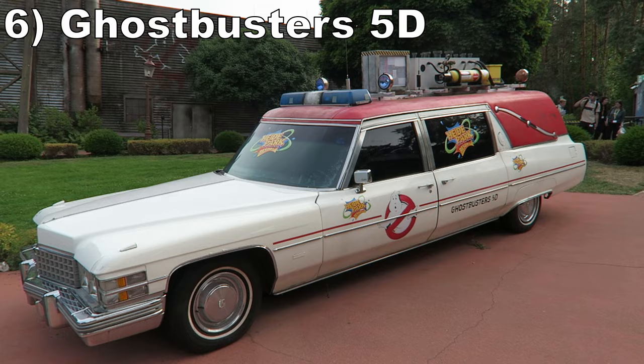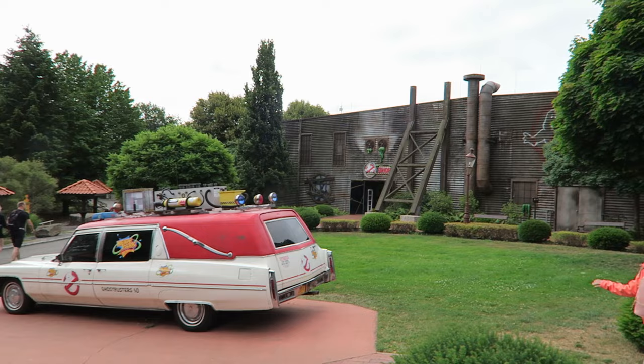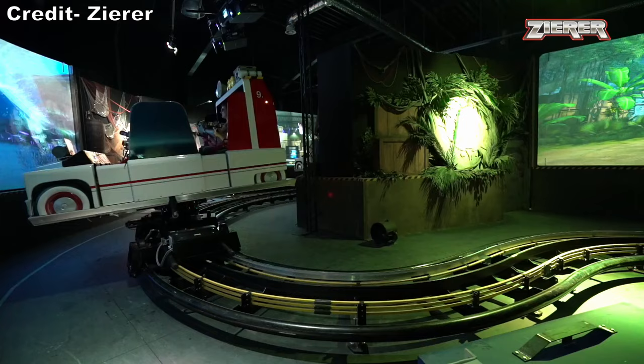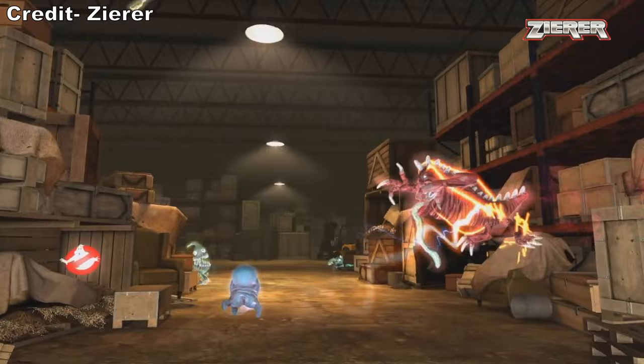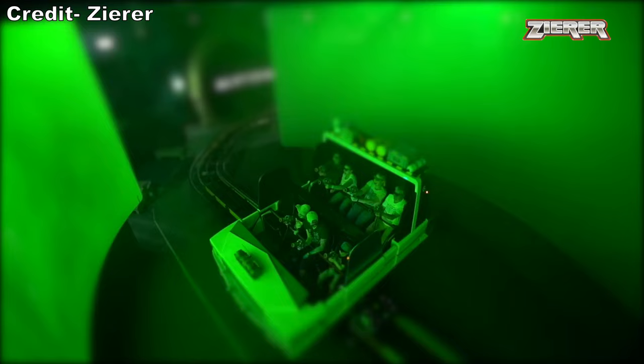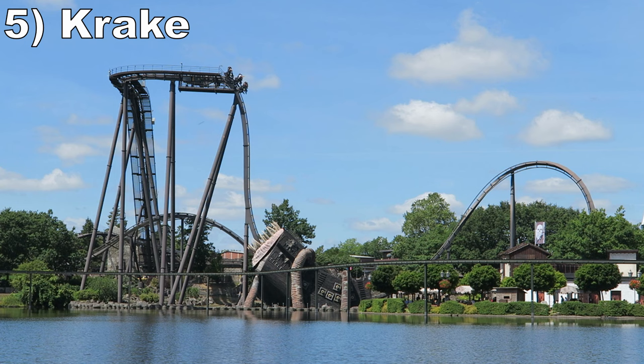#6 Ghostbusters 5D — I'm a huge Ghostbusters fan, so the music and theme really gets me amped up. Using this IP for a shooting dark ride is brilliant. The screens are crisp and the shooting mechanics are unique — you need to hold onto a ghost after hitting it to simulate trapping, which I really like. I just wish the scenes utilized the franchise's most iconic ghouls and villains more instead of generic ghosts. Still, it's a well above average shooter.